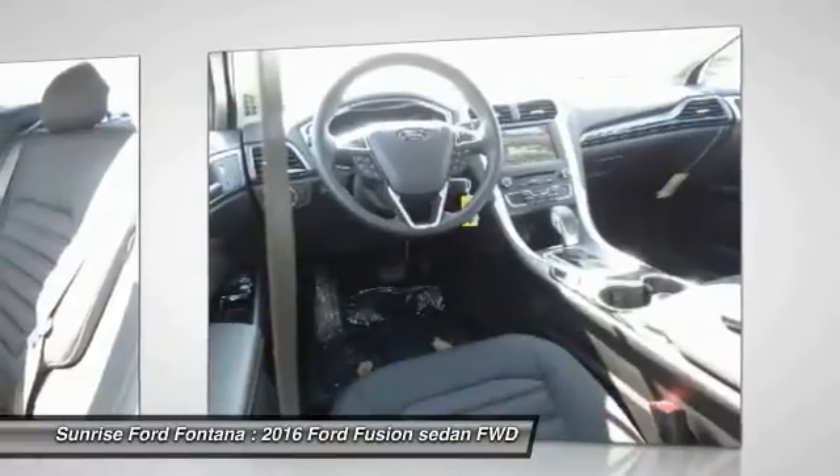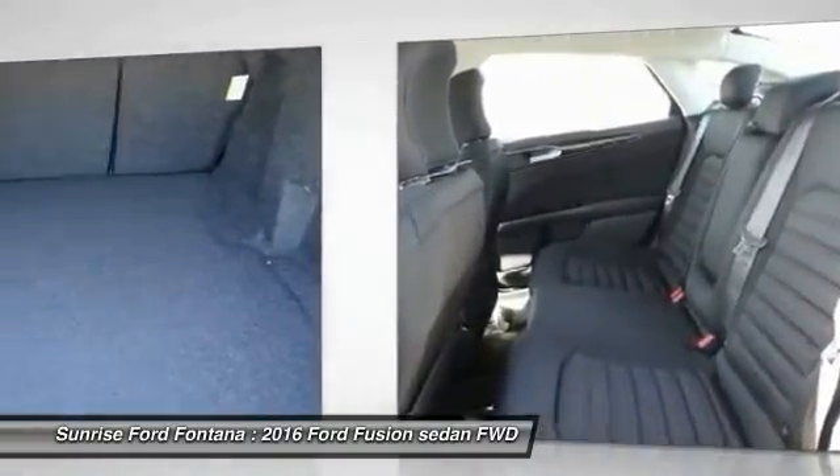Power door locks, center console, vanity mirrors, cup holders, and tinted glass.